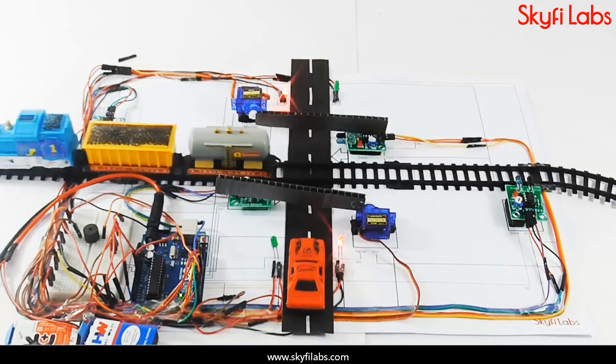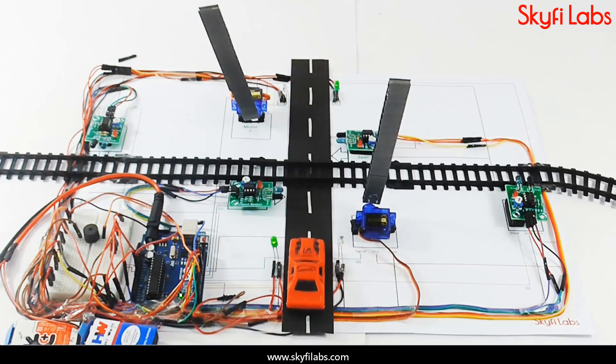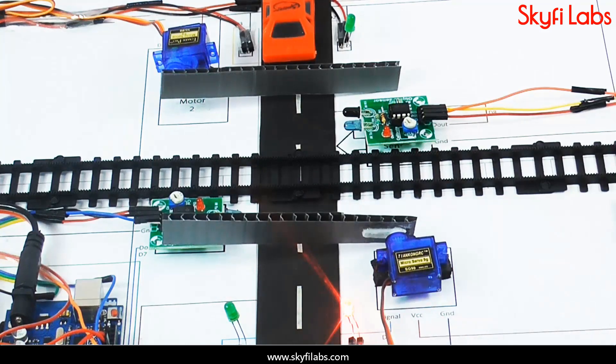Through this project, you can automate the opening and closing of gates depending upon train arrival. You will also program the project to close the gates after a few seconds delay whenever a vehicle gets stuck in the track.